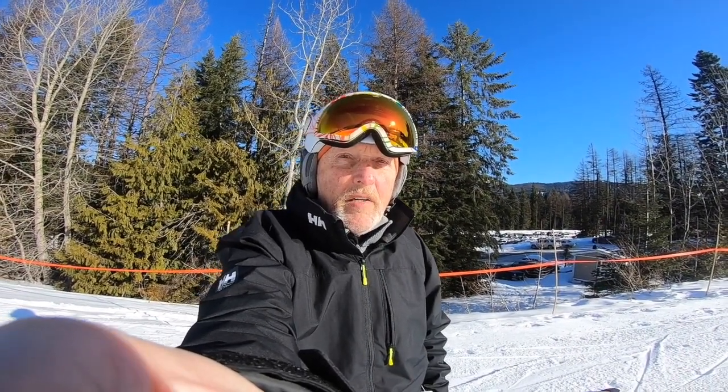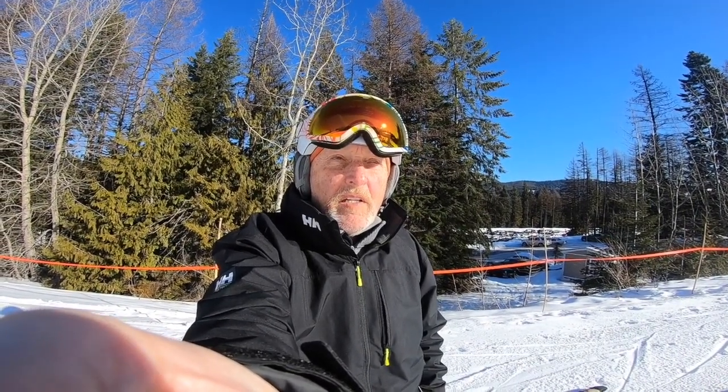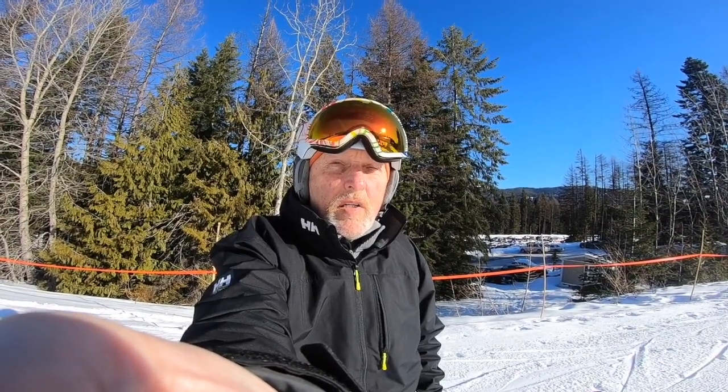At Lookout Pass, you walk up about a 25-foot hill and you're there. Every other resort I've experienced has a heartache hill to walk up from the parking lot — that would be Mount Spokane, 49 Degrees North, and Schweitzer. So for convenience close to the ski hill, Lookout Pass is the best.